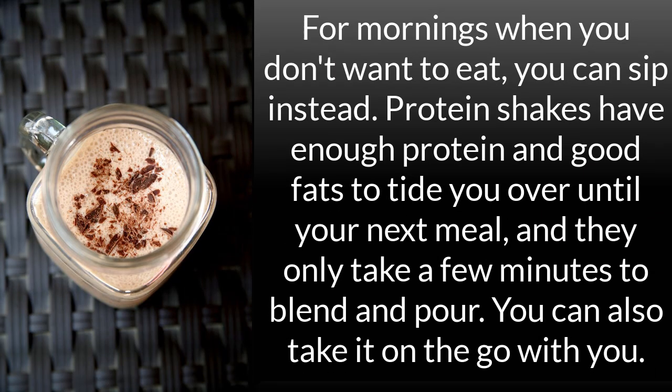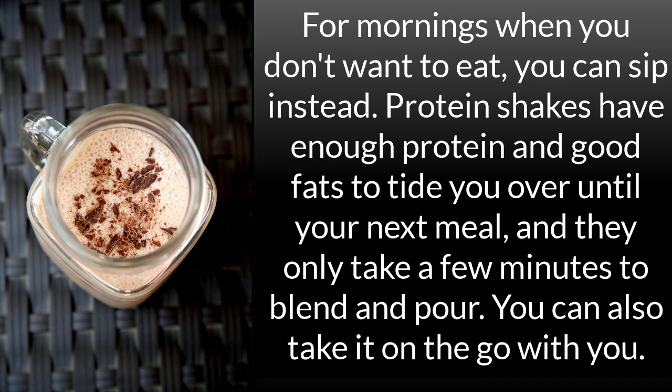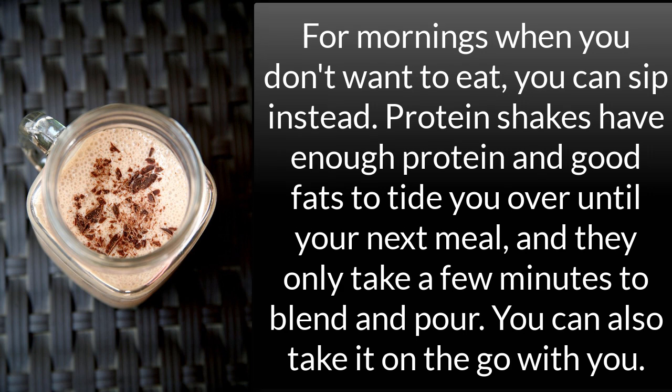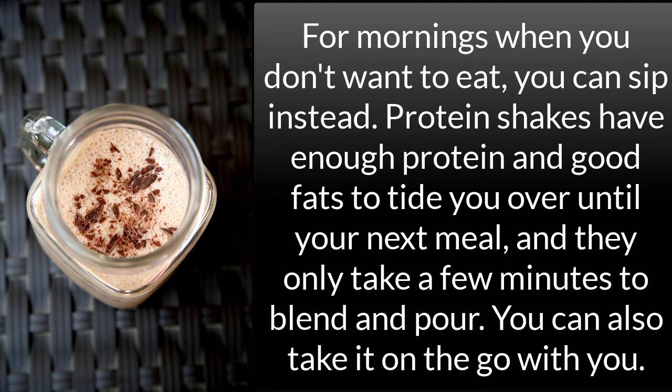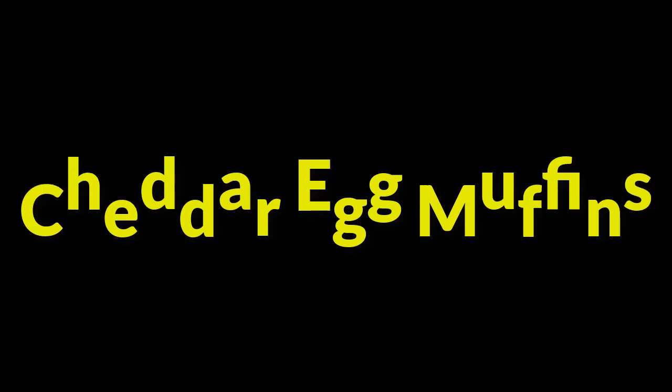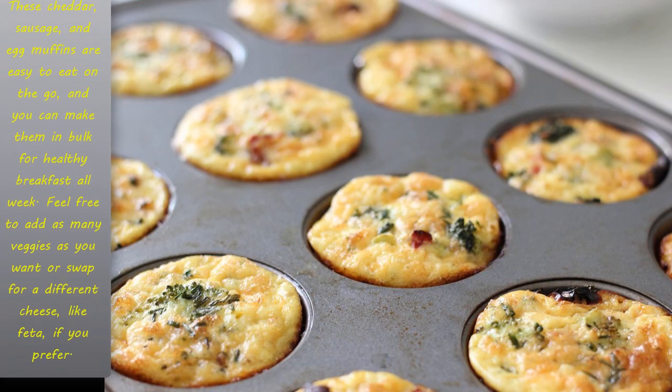Chocolate almond protein shake: for mornings when you don't want to eat, you can sip instead. Protein shakes have enough protein and good fats to tide you over until your next meal, and they only take a few minutes to blend and pour. You can also take it on the go with you.